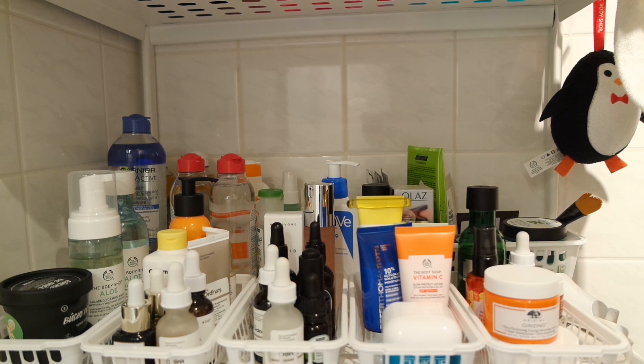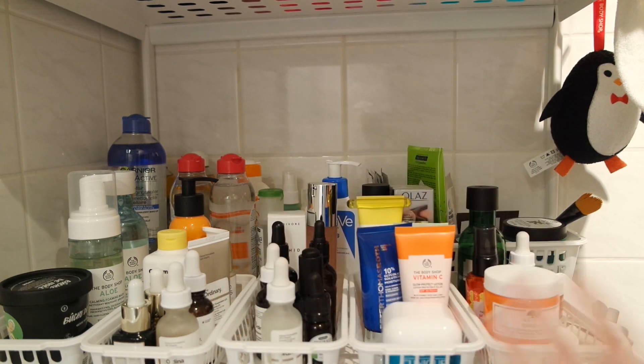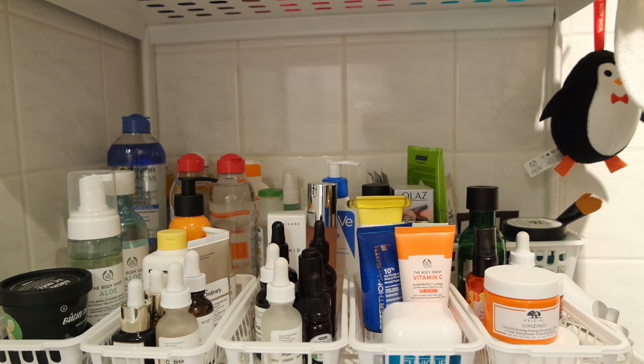I like a mixture of more high-end and drugstore stuff. Before we get to the products, you'll see that I have these containers here. I got those last spring because I felt that everything got a little bit jumbled together and I wanted to separate it a bit more. They were very affordable — I got them from a store here in the Netherlands called Xenos. They do organization and home stuff, so just have a look around at discount stores and you might find something similar.